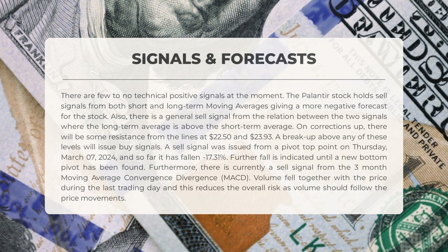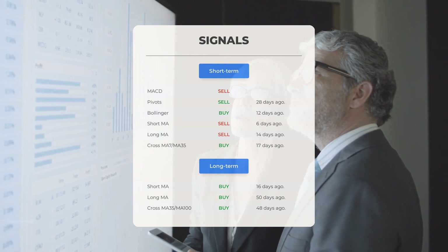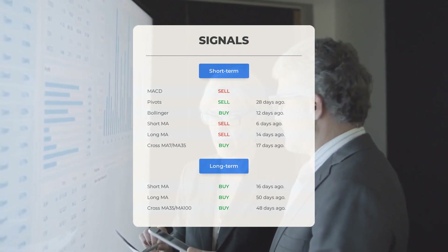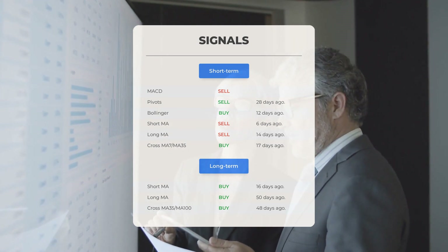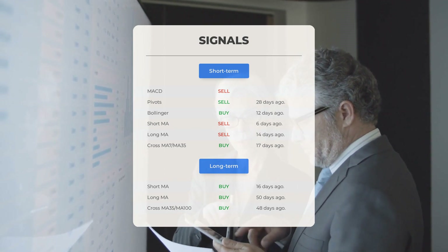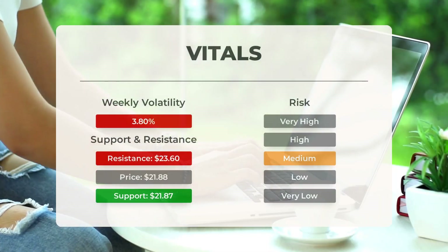Here are some other signals: MACD sell signal; pivots sell signal 28 days ago; Bollinger buy signal 12 days ago; short-term moving average sell signal 6 days ago; long-term moving average sell signal 14 days ago; the relation between short and long moving averages buy signal 17 days ago. Looking at the 12-month chart: short moving average buy signal 16 days ago; long-term moving average buy signal 50 days ago; relation between short and long moving averages buy signal 48 days ago. Visit stockinvest.us for more signals, support, risk, and stop loss data for Palantir.